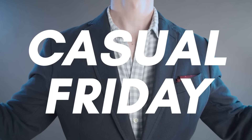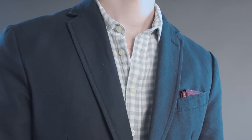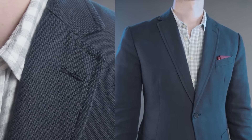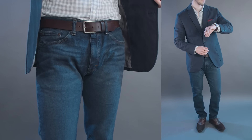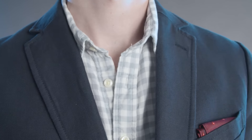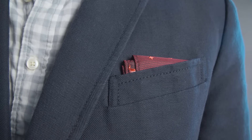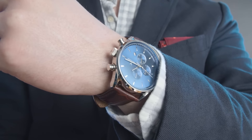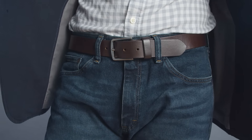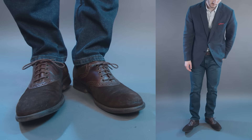Outfit number five: casual Friday. We're back to the navy blazer, this one made from a cotton-linen blend — the texture of the fabric keeps it more casual than the earlier blazers. The wash on the jeans still leans slightly dark but isn't quite as deep as the other pairs. The shirt has a white and gray gingham pattern, and for a pop of color I added a red pocket square in a relaxed presidential fold. The watch is a chronograph with a blue dial and brown leather strap, paired with a casual dark brown leather belt and dark brown saddle shoes in a mix of leather and suede.